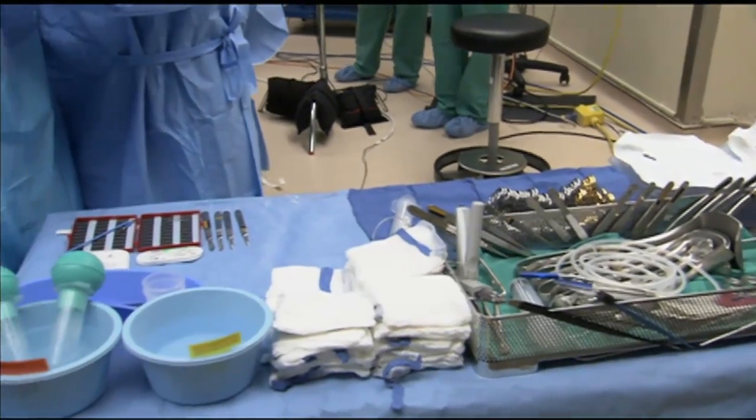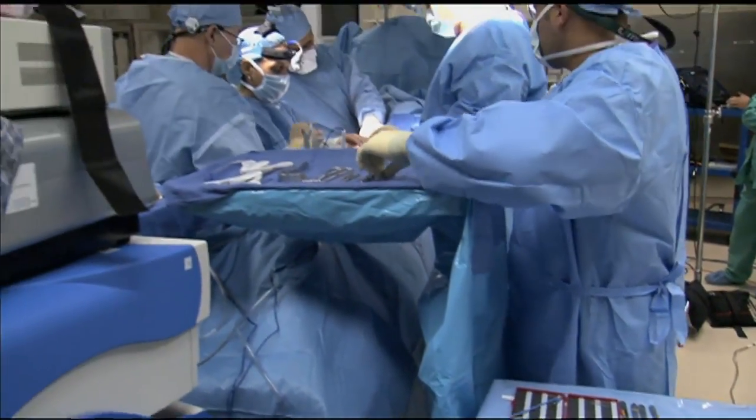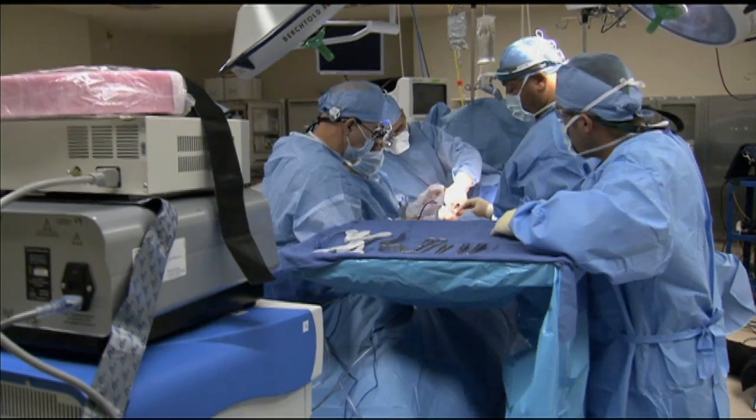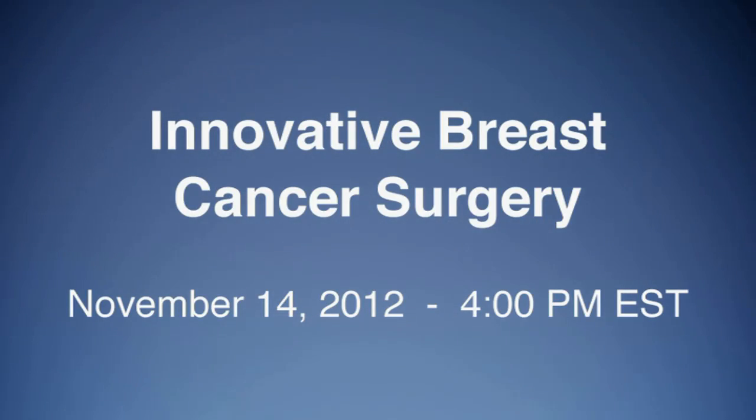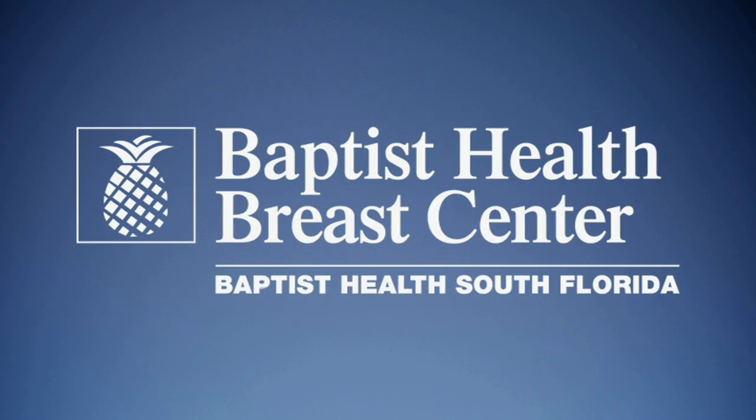During the webcast, you'll hear directly from the patient as to why she chose to have the surgery. Join Dr. Voltura as she describes how she performed the procedure and answers viewers' questions on November 14th at 4 p.m. Eastern, live from South Miami Hospital.